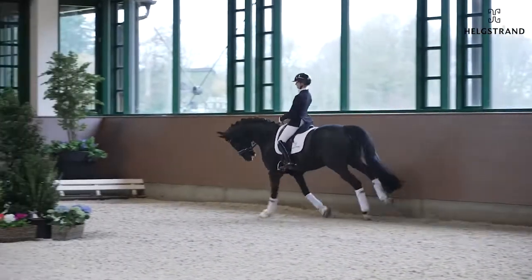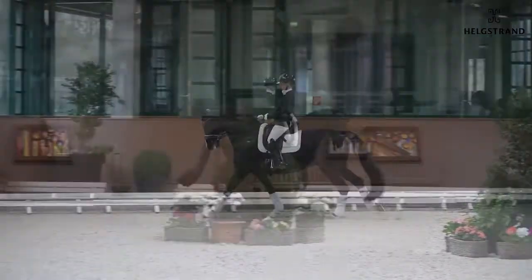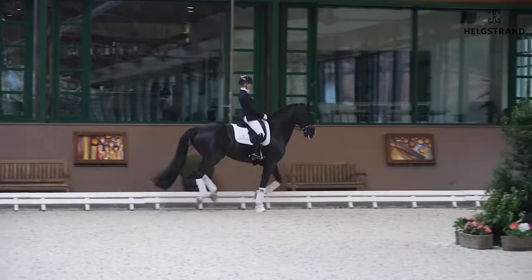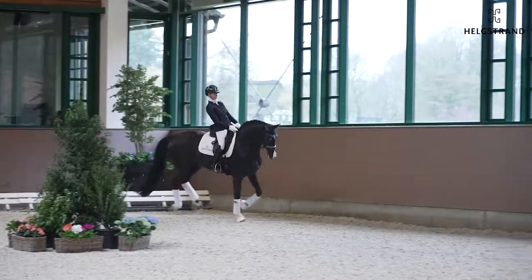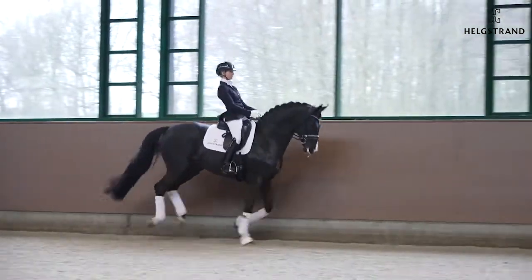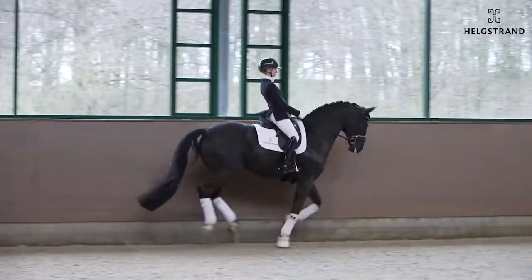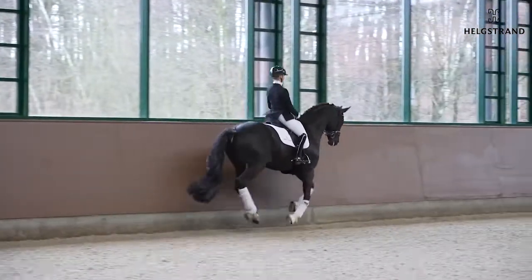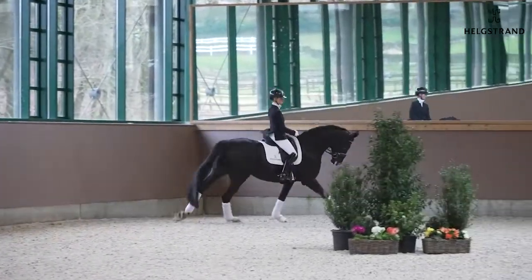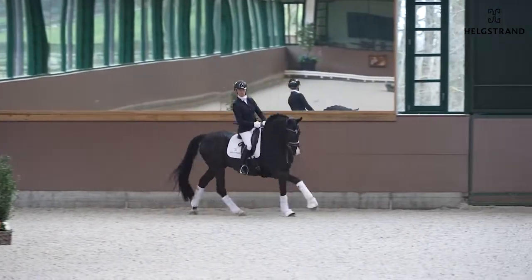The canter work is just incredible. He got a 10 many times for his canter and 10 for capacity, because he really can show his power in the hind legs and freedom in the shoulder. He can come back, he can go forward — here you see him really ground-covering, keeping the rhythm active behind at all times.